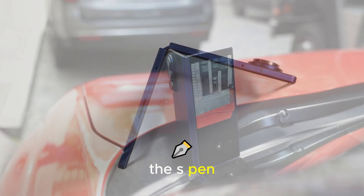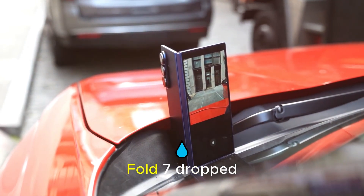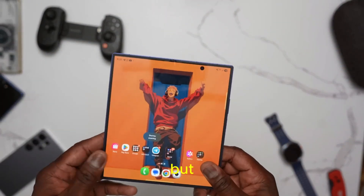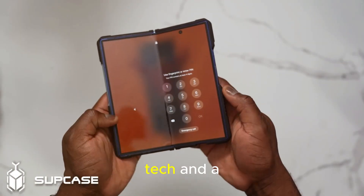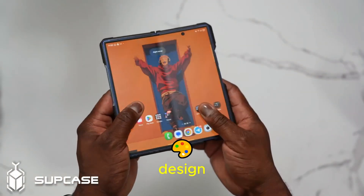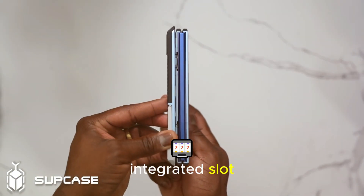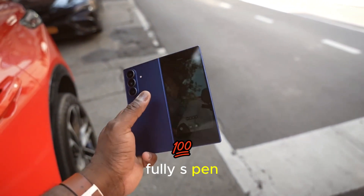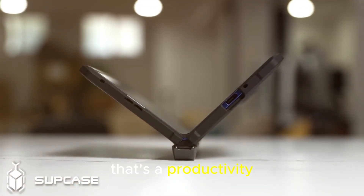Third, the return of the S Pen. Many fans were disappointed that the Fold 7 dropped S Pen support in favor of a thinner body. But Samsung has hinted that it's developing new digitizer tech and a slimmer S Pen design, possibly with an integrated slot. Imagine a Fold 8 that's thin, crease-free, and fully S Pen compatible — that's a productivity powerhouse.